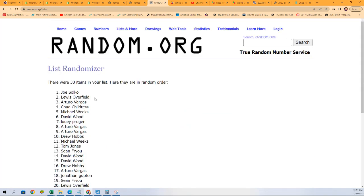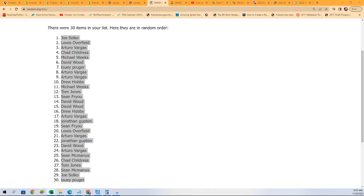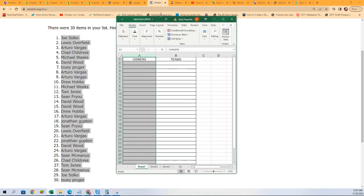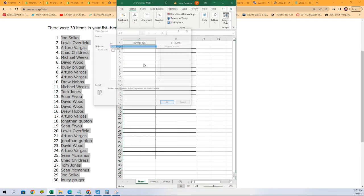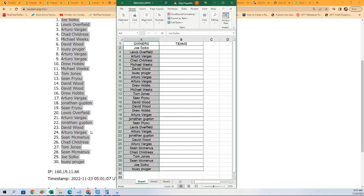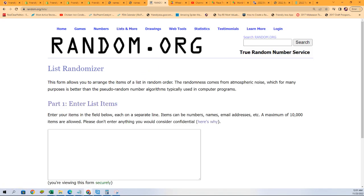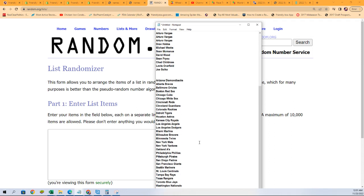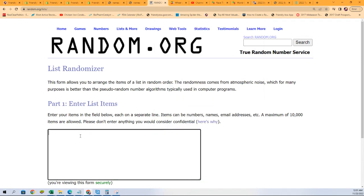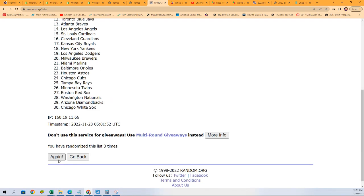Alright, lucky number seven — the first random is finished. Let's go to the next one, team random coming up. Seven times through. Lucky number seven.